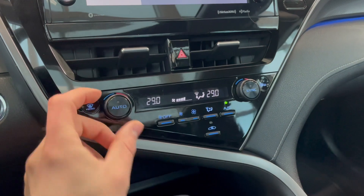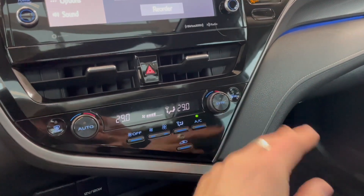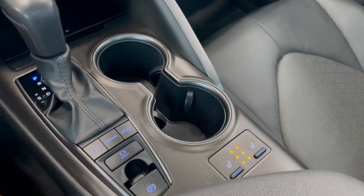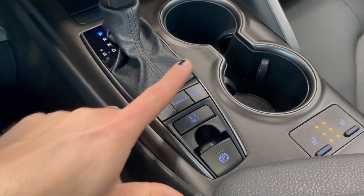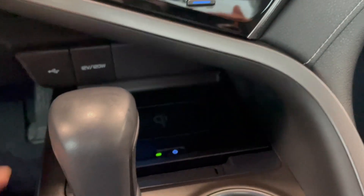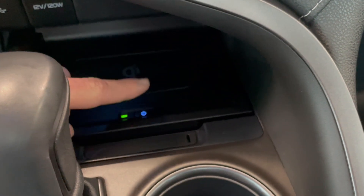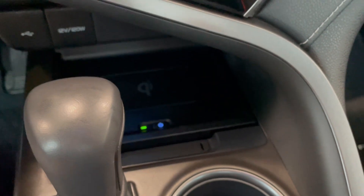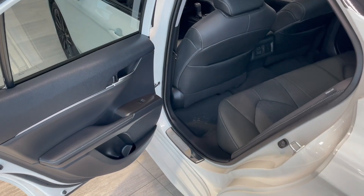Underneath is the climate control — it is dual zone, so temperatures can be adjusted on both sides. You have your AC on the very right along with heated mirrors. At the bottom you have cup holders, heated seats, and the electronic parking brake button. You also have eco, normal, and sport drive modes. In front of the shifter there's extra storage, a 12-volt outlet, and a wireless charger — press the button, the green light comes on, and you can charge your phone without any cables.